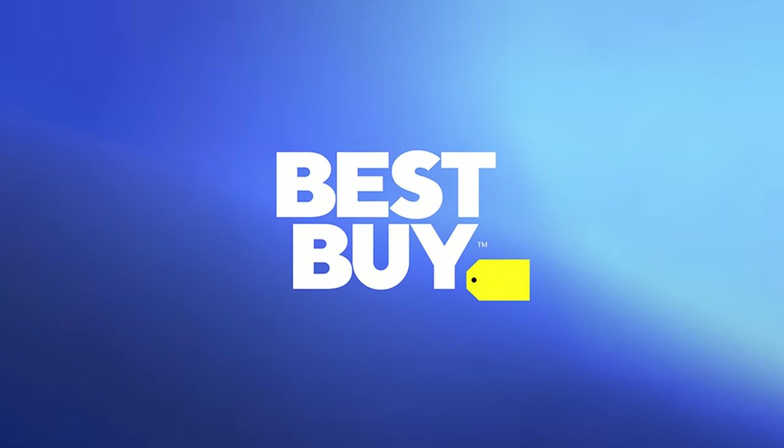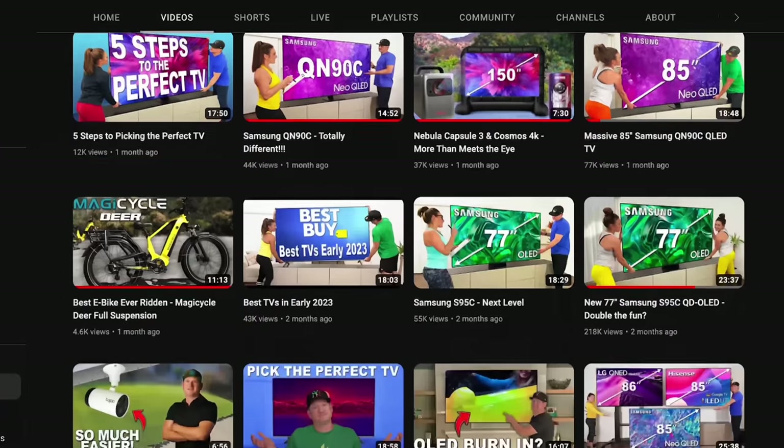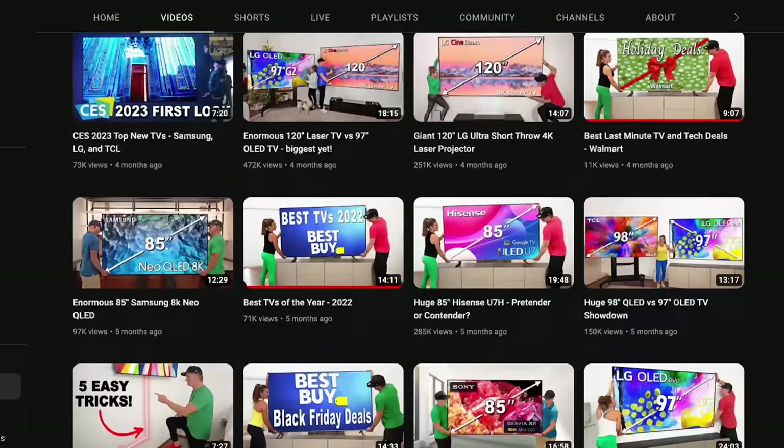I want to thank Best Buy for sponsoring this video. No matter how many videos I make about which TVs are great or not so great, we still get questions about what is the best TV to buy right now at this size, at this price. And I'm going to go over all that.